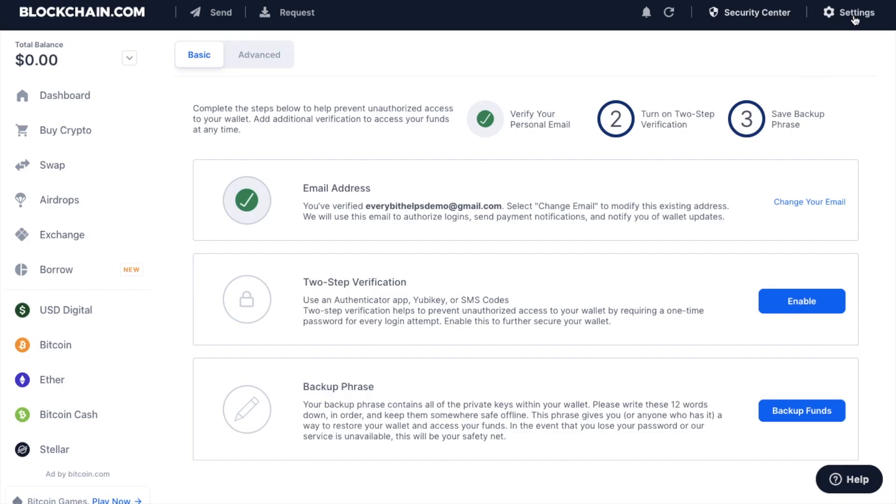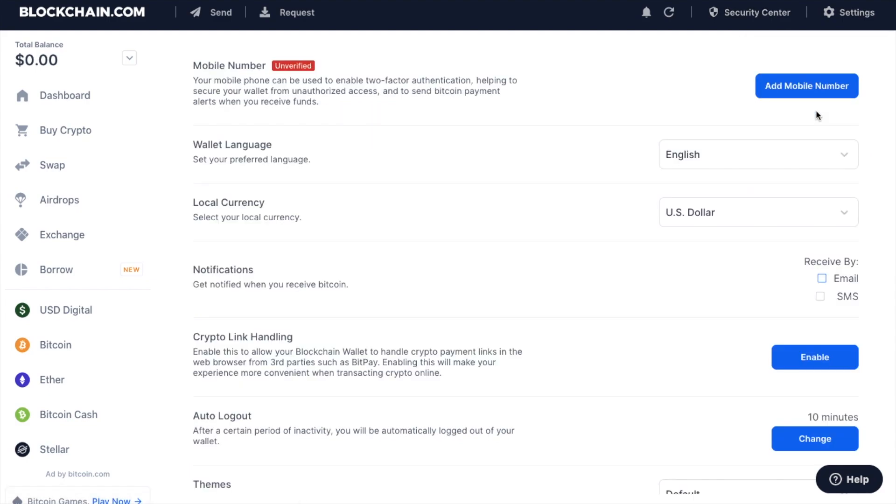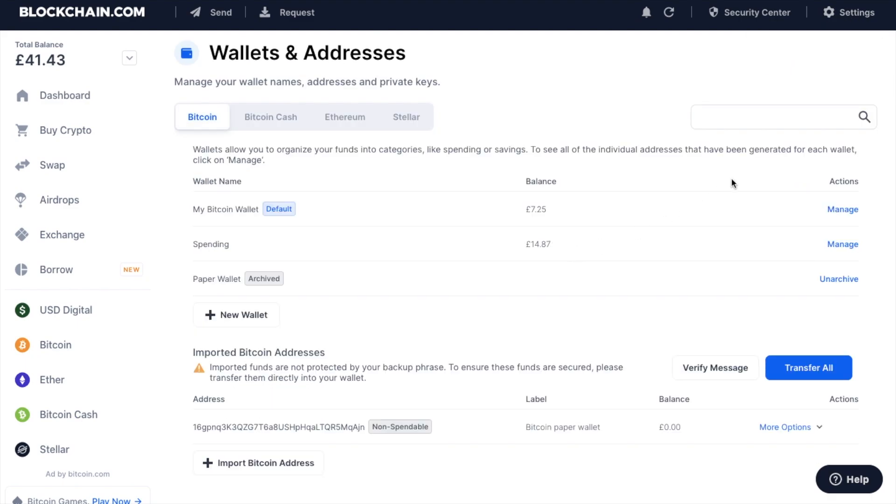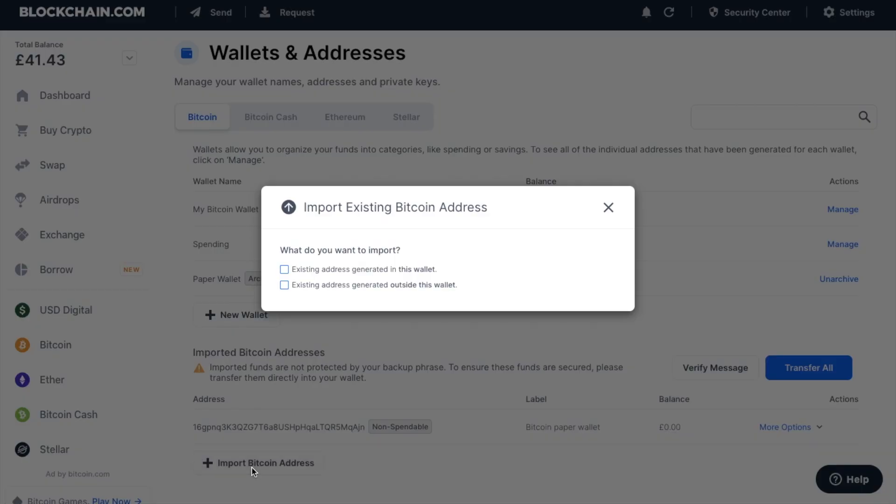If we take a look at settings and preferences, you'll find some other settings where you can add your mobile number and change the different languages and currencies. Under settings you also have an option called wallets and addresses, where you can import Bitcoin addresses. So if you want to import a Bitcoin wallet, you can do so from this section.